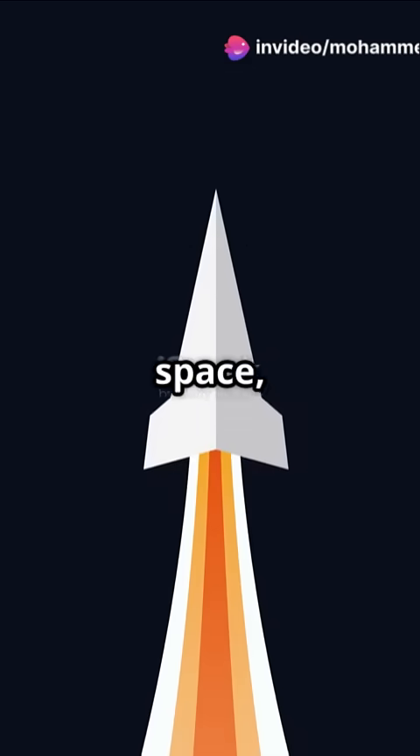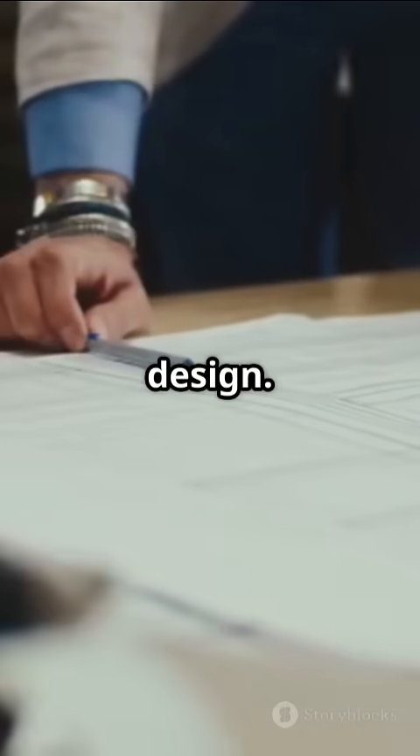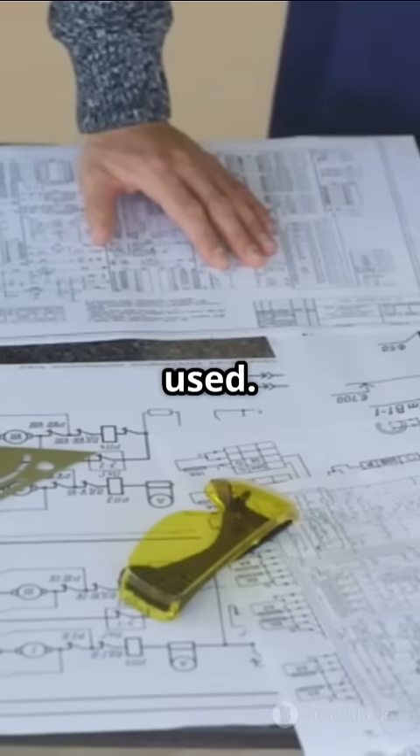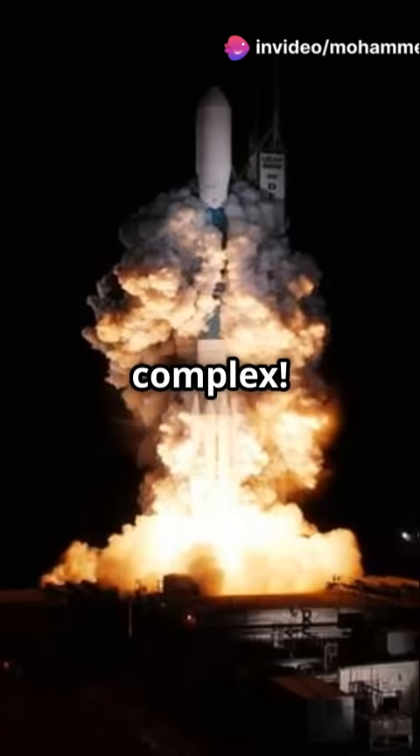Rockets are the key to exploring space, and their construction is a modern marvel of engineering. Building a rocket starts with careful design. Engineers plan everything, from the shape to the materials used. Think of it like designing the ultimate paper airplane, but way more complex.